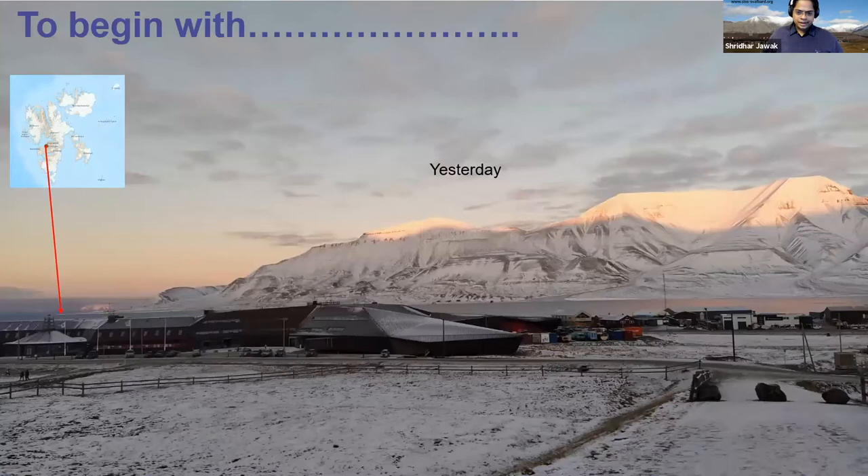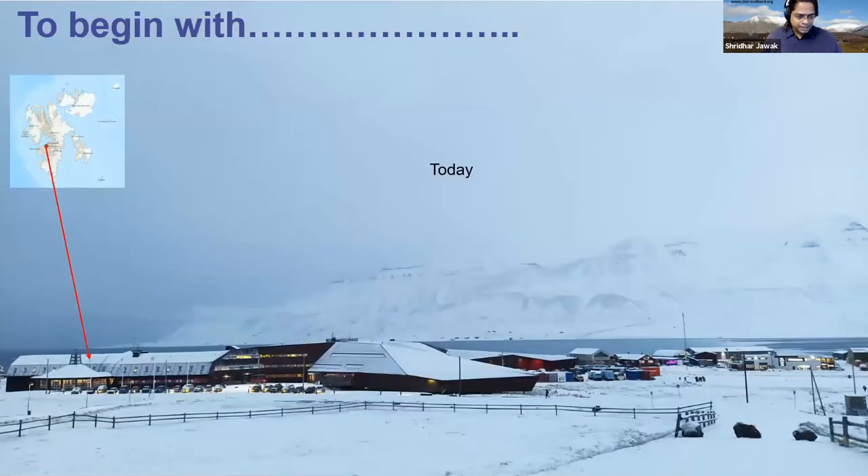Let's start with ground-based remote sensing and how things are changing faster in polar regions. This picture is from yesterday while I was walking through my office — I sit in Longyearbyen, as you can see on the map. You can see how significantly things can change in polar regions, and this is one reason why we need sensors and more information about the polar regions.